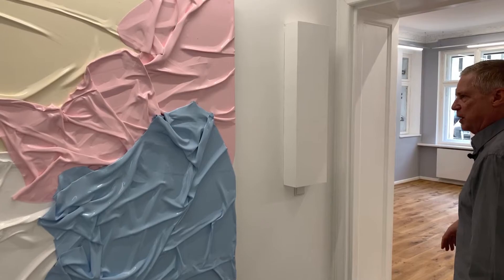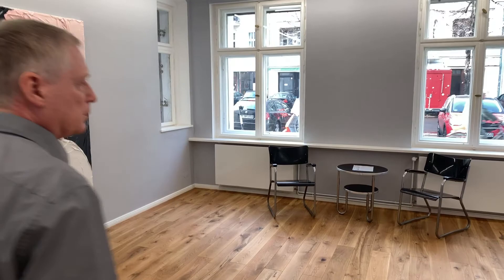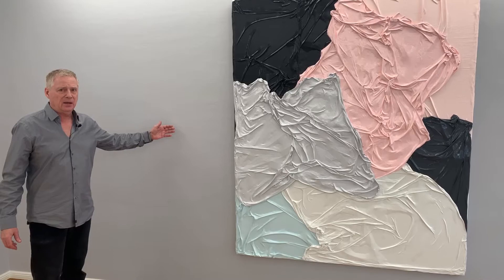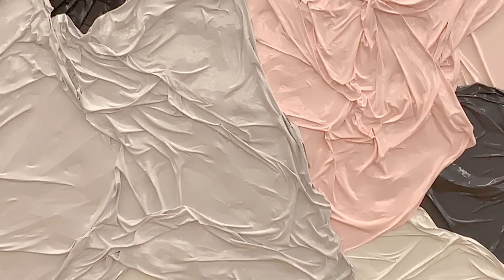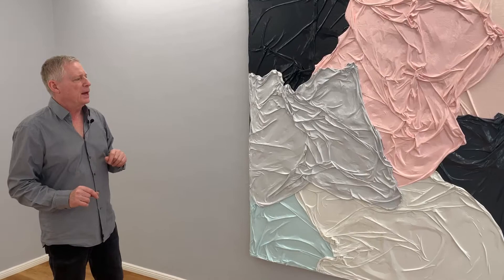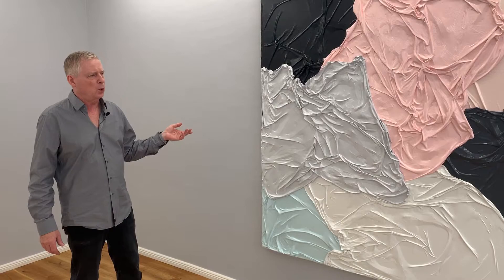Now we continue to the other exhibition space. Again we have colored walls — in this room a light gray, which is chosen because you find it in the paintings themselves as well. It is much more kept back compared to the dark blue we have in the other space, but it suits the work very well. That is also the reason why Hüsien and I discussed using colored walls for him for the first time — he had been thinking about it but had not tried it before.